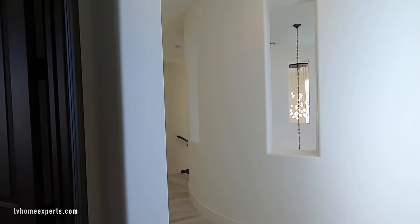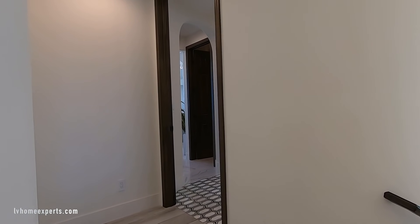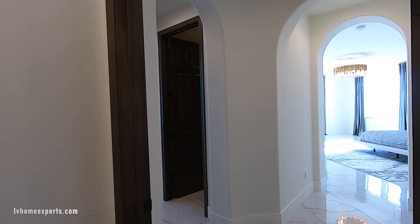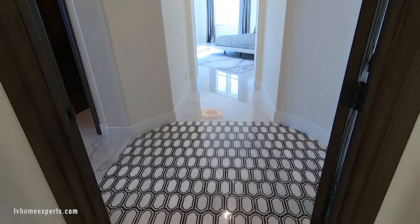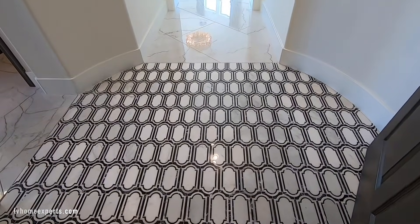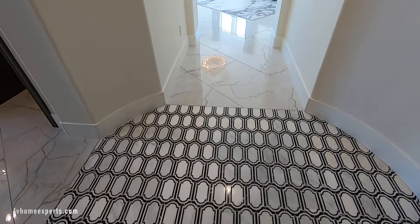Oh wait, we still need to look at the master. The master is separate from the others — you come down two steps, hit a landing, then come back up two steps. Here's your master — look at this tile transition. Look at this tile work. This right here is actually marble, I can tell for sure.